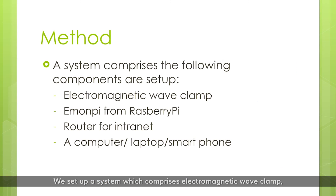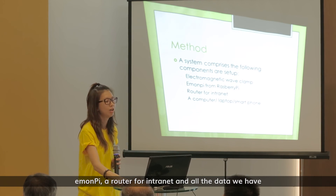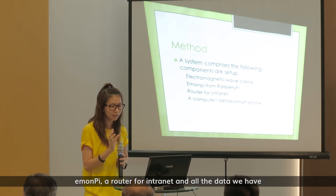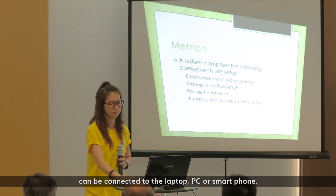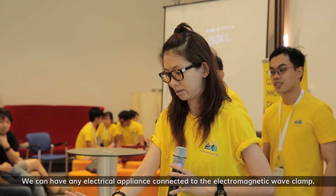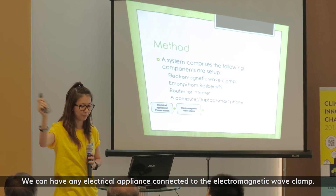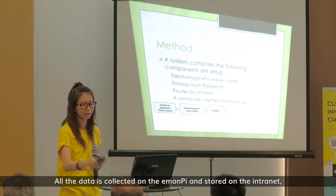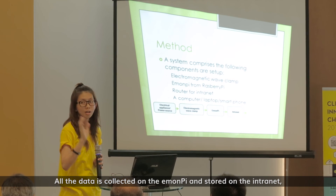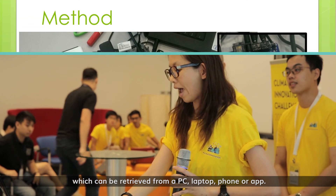So how do we do it? We set up a system which comprises an electromagnetic wave clamp, E-MOMPi, a router for intranet, and all the data can be connected to a laptop, PC, or smartphone. We connect any electrical appliances to an electromagnetic wave clamp. Then all the data is collected to E-MOMPi. Then all data is stored in the intranet and we can retrieve it through a PC, laptop, phone, or apps.